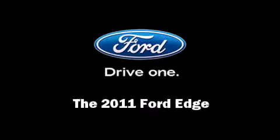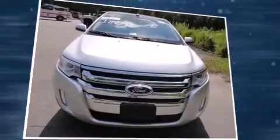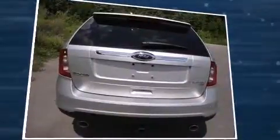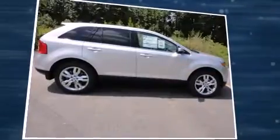Outstanding design defines the 2011 Ford Edge. A 3.5-liter V6 engine pairs with a sophisticated 6-speed automatic transmission, providing a smooth and predictable driving experience.